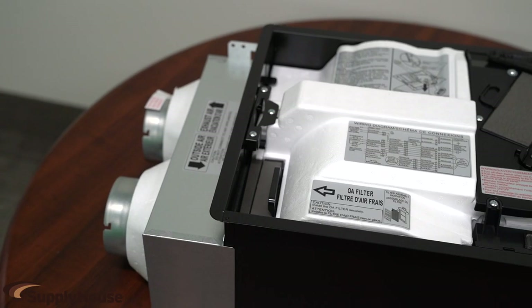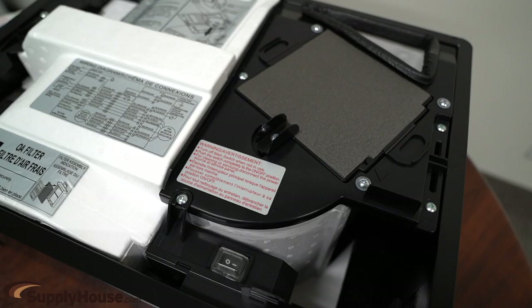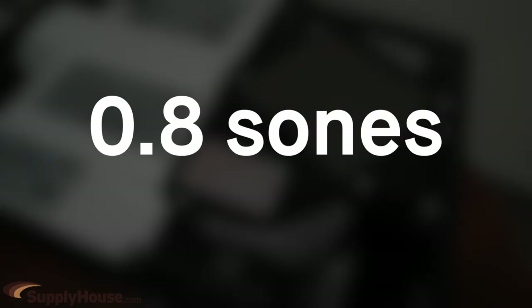It's made of galvanized steel with built-in fuse protection and an exchange capillary core that recovers temperature and moisture. The motor is an AC condenser that contains ball bearings, putting out no more than 0.8 sones.